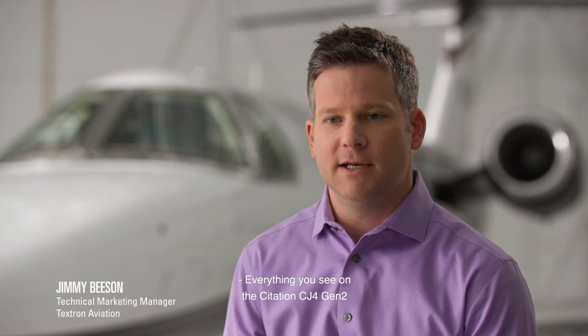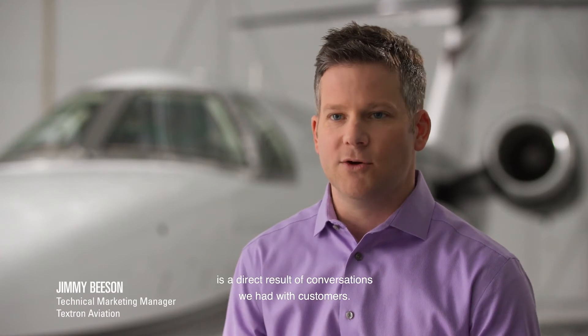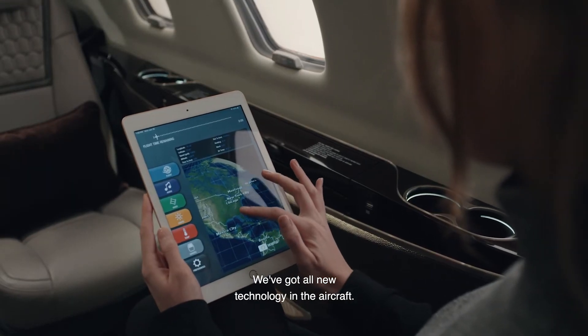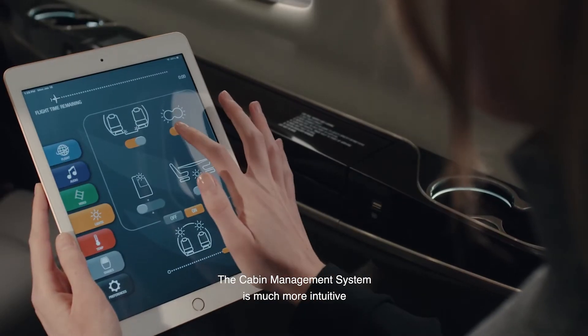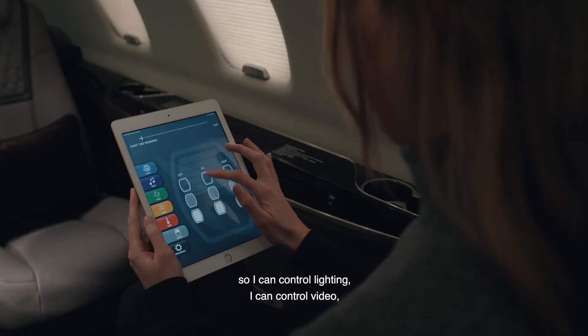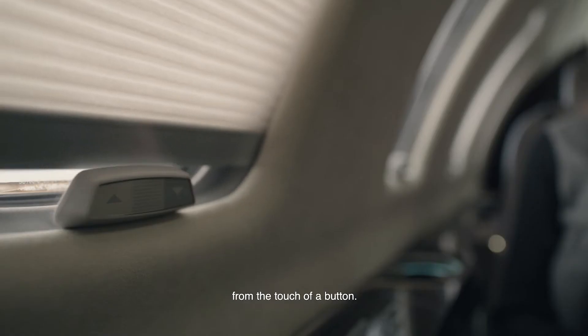Everything you see on the Citation CJ4 Gen 2 is a direct result of conversations we had with customers. We've got all new technology in the aircraft. The cabin management system is much more intuitive, so I can control lighting, I can control video, I can control my window shades, all from the touch of a button.